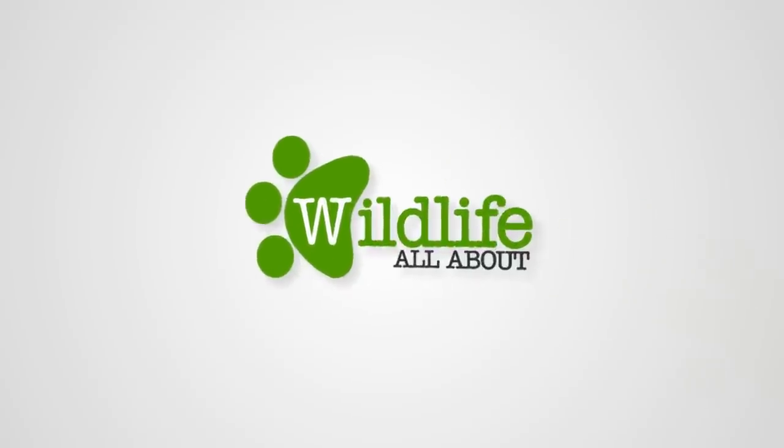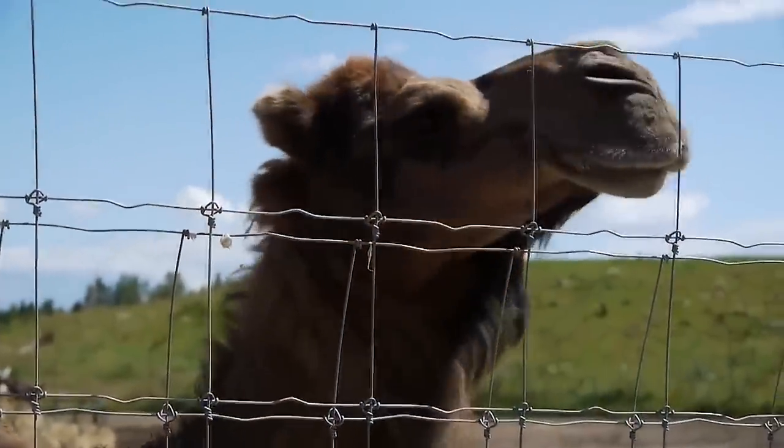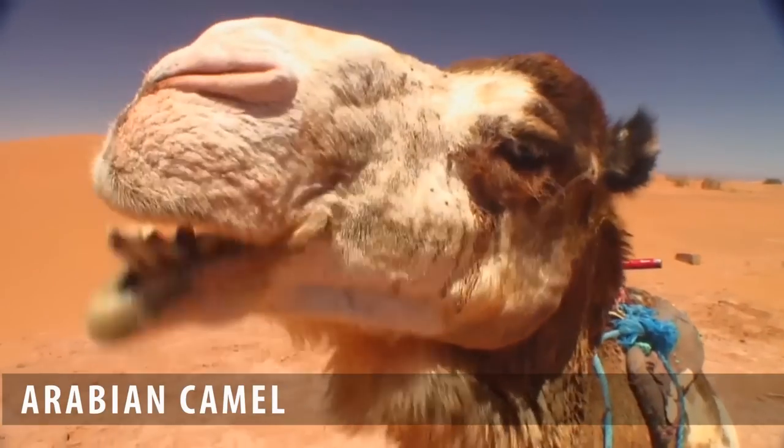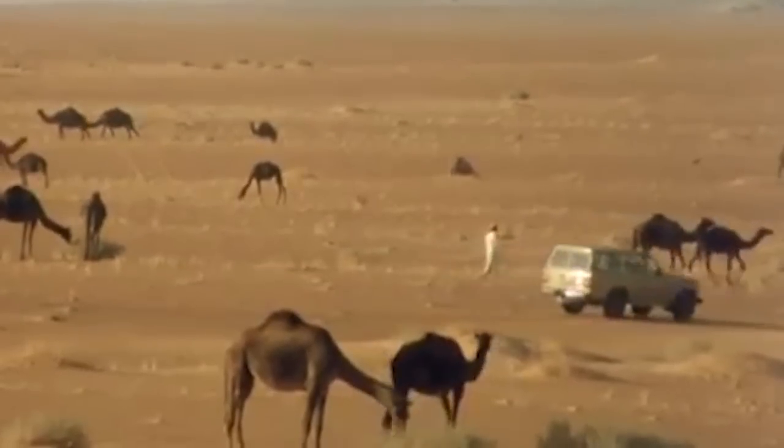Hi everyone and welcome to Wildlife Facts. Today in this episode we're going to talk about the ship of the desert, the Arabian camel. The Arabian camel is also known as Indian camel or dromedary.